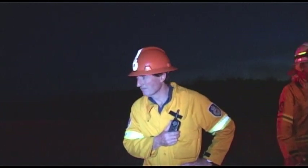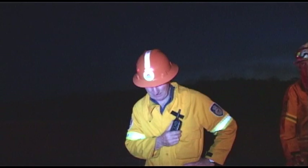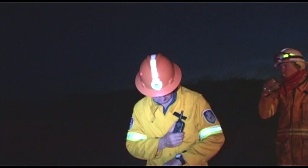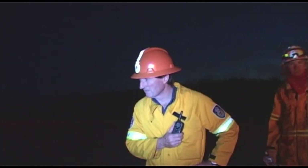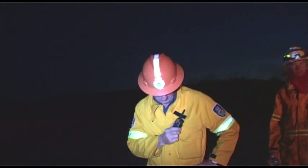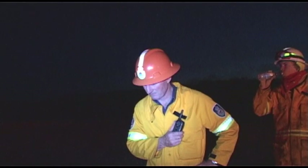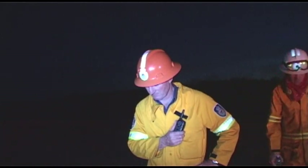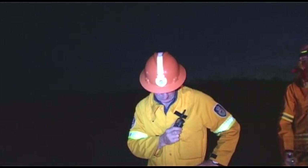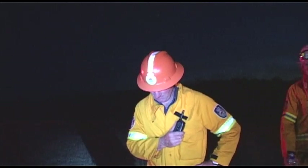Weather reading for this next burn: temperature 13 degrees, relative humidity 72%, wind speed 2.5 km/h, wind direction east. Bega South 1, clear.